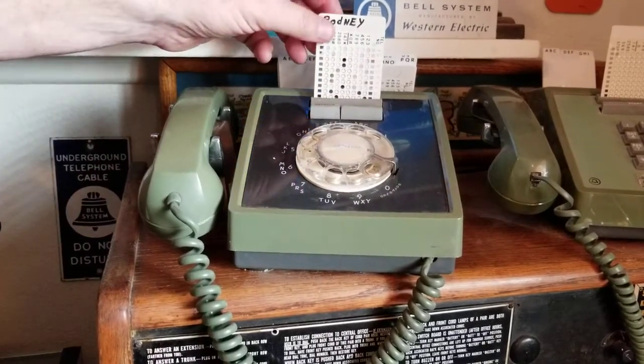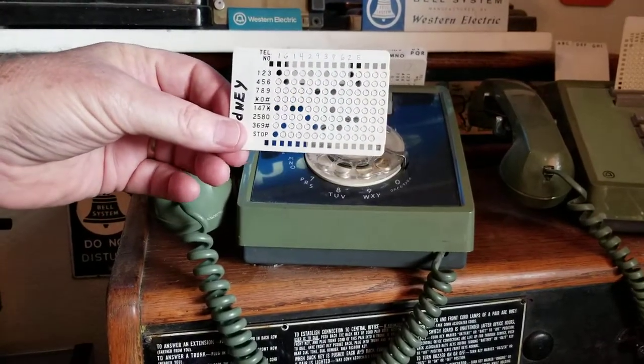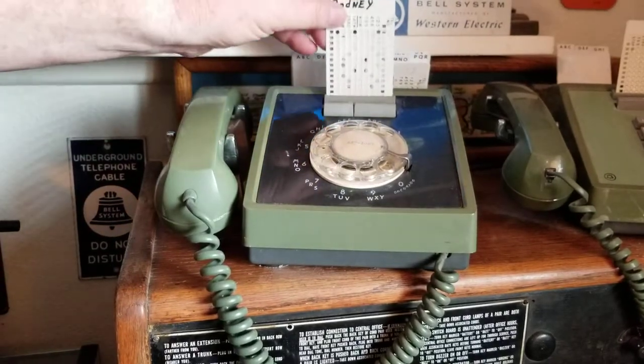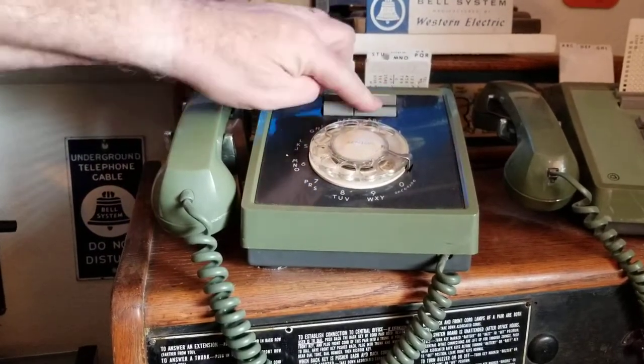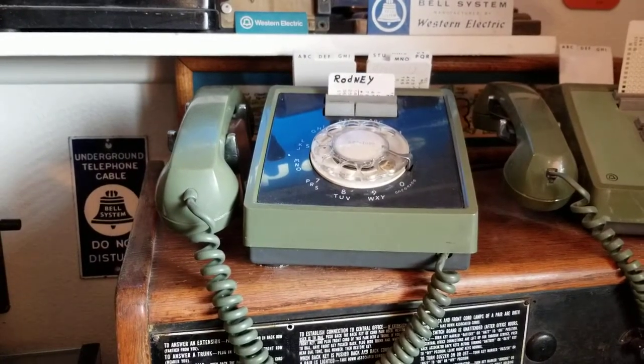As you can see, this is Western Electric's answer to high technology for 1964. You would punch out the holes on the card for the person's phone number, enter it into the card dialer, and the phone would dial the phone number.